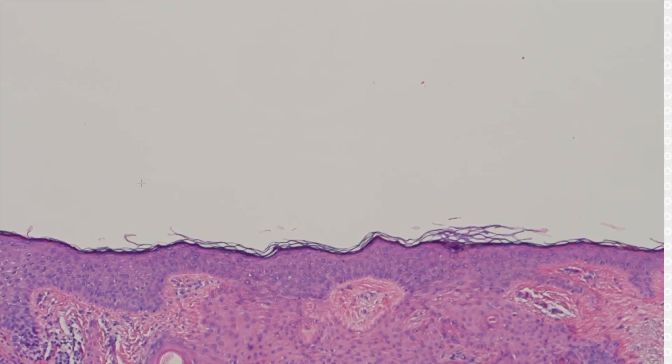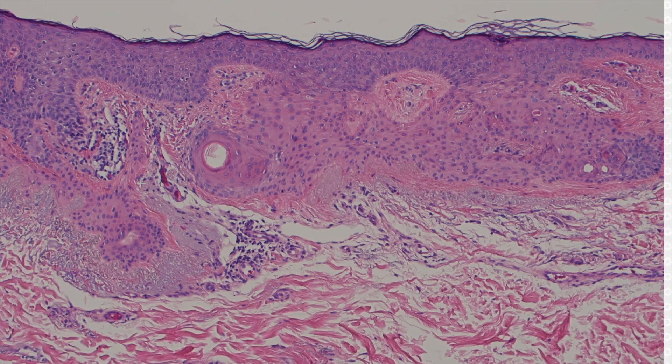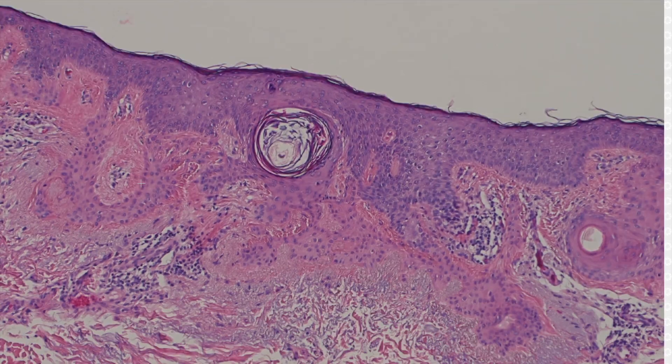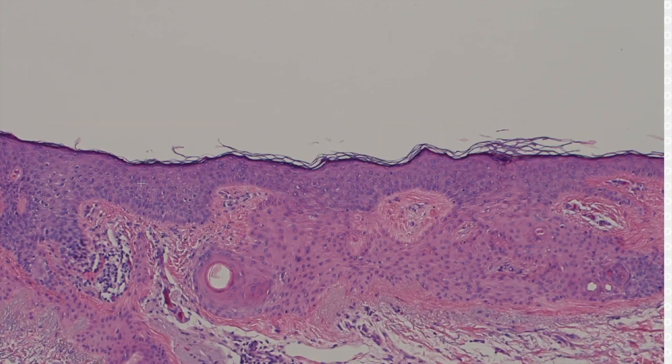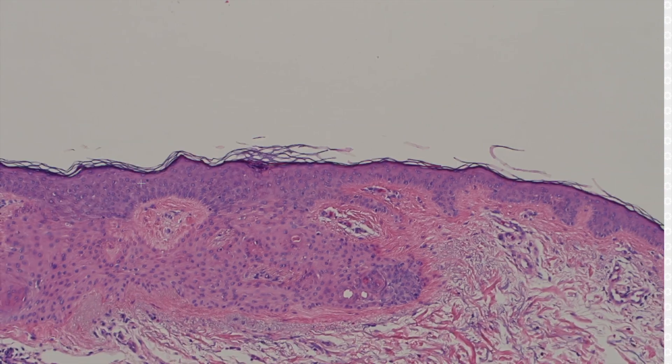Most often when I see them, they're incidental findings in the background of like a melanoma biopsy or excision, and I rarely get them as the only finding. But I think this is one of the nicer ones that I've seen. Really, really cute little entity. I like tumor of the follicular infundibulum.